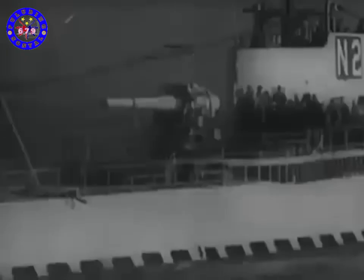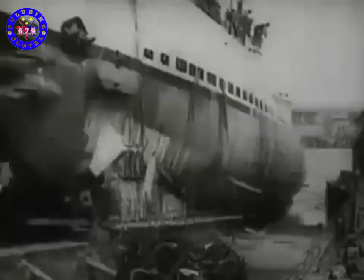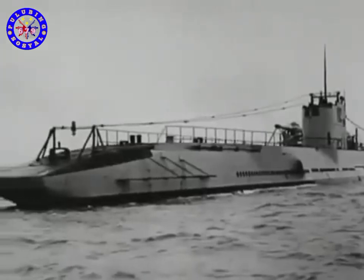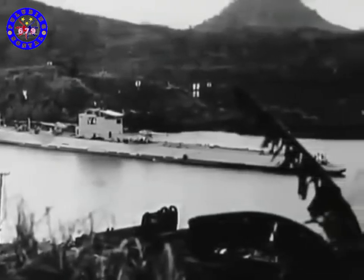As the United States rushed to put its newest submarines into production at the beginning of the Second World War, the Navy was forced to make the best use of its existing boats. Among the 55 subs scattered across the Pacific when the war began were three extraordinary giants: the Argonaut, the Narwhal and the Nautilus. Designed in the late 1920s as part of the V-class boats, they were the largest submarines built by the US Navy until the advent of nuclear power in the 1950s. Biggest of the three was the Argonaut — the only American submarine designed specifically as a mine layer, at 387 feet, making her 75 feet longer than mainstream fleet subs of World War II.